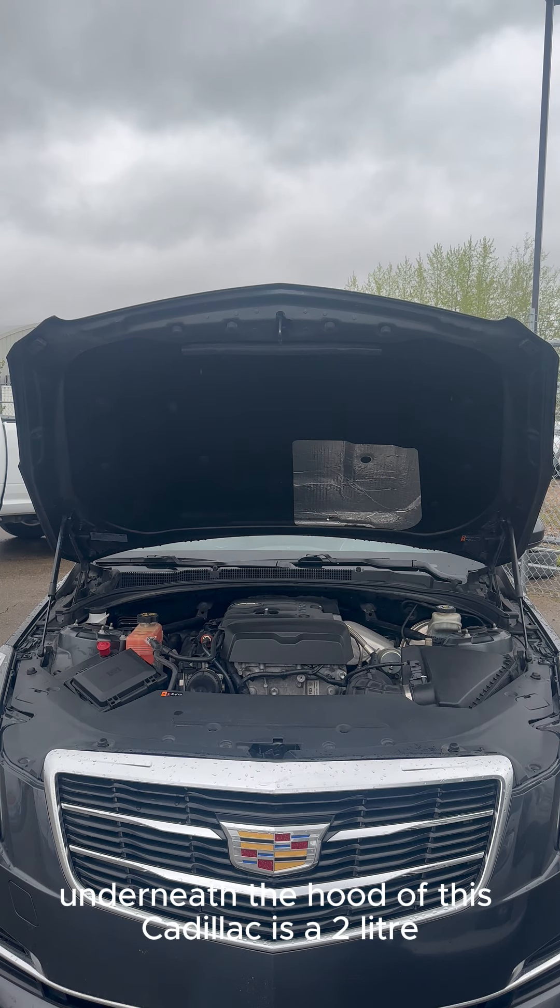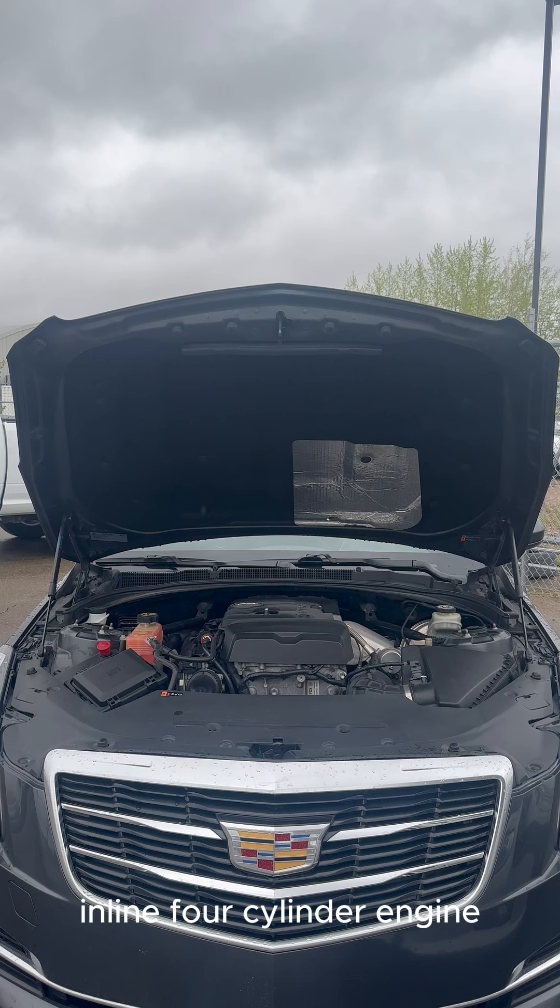Underneath the hood of this Cadillac is a two-liter inline four-cylinder engine, one of the most famous engines used in many, many vehicles.